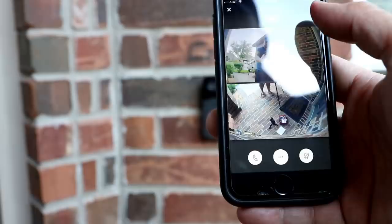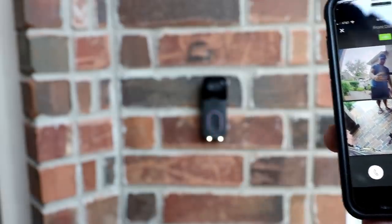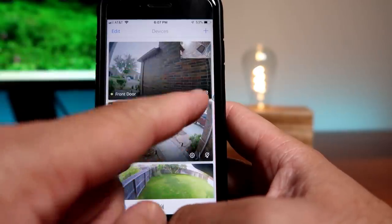It works. You can control the package lights from the app. On the main page where you see all your cameras, you will be able to turn on or off the package light.